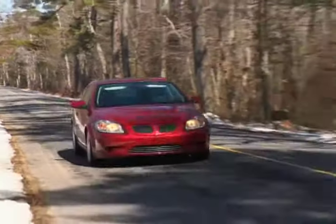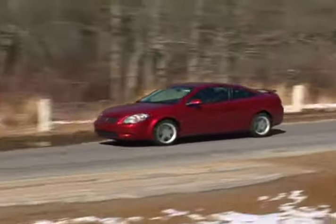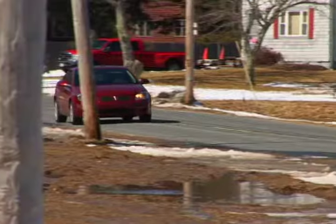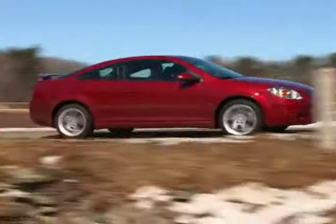All Pontiac vehicles come with a three-year, 36,000-mile warranty for the entire vehicle. The MSRP for the base G5 is $14,945, with our nicely optioned GT breaking $20,000.